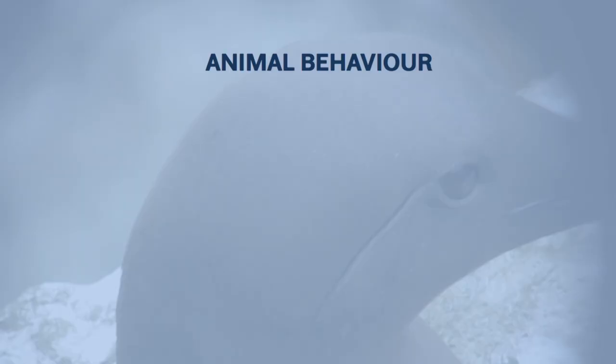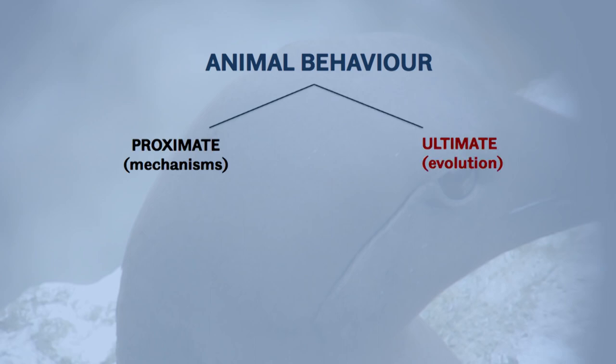We can ask two fundamental questions about animal behaviour. They're referred to as proximate and ultimate. Proximate questions are those concerned with the mechanisms that bring about behaviour. Ultimate questions are those concerned with the evolution of behaviour.